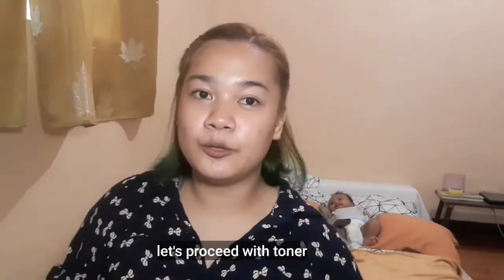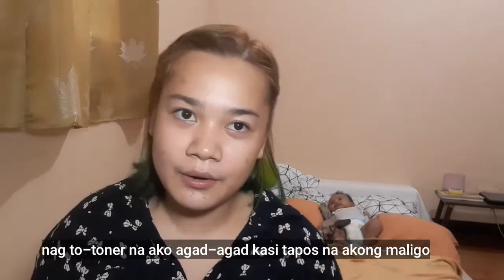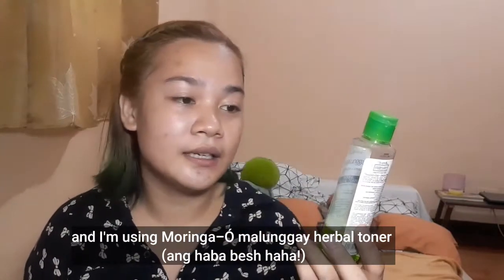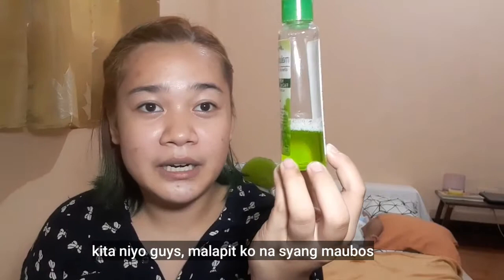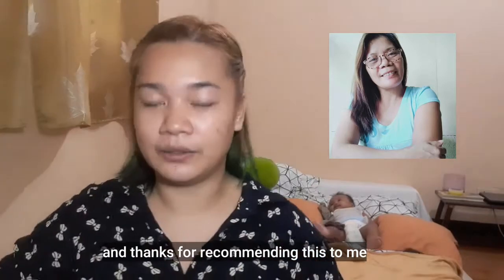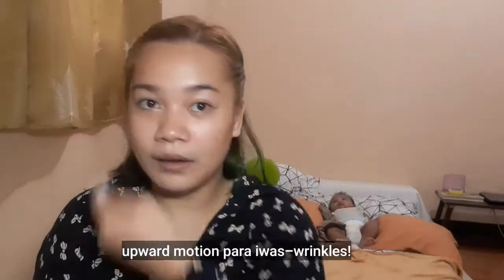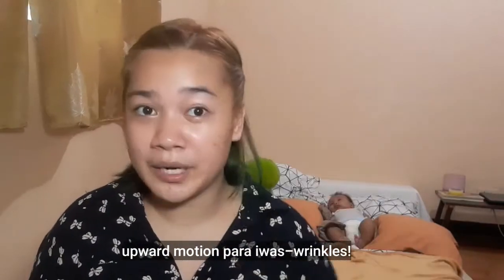Let's proceed with toner. So I'm going to apply toner now, after my shower. The toner I'm using is Moringa O Malungay Olive Oil and Omega Herbal Facial Toner. It's almost used up. Big shoutout to Imoka — thank you for the recommendation. Apply it upward to help prevent wrinkles.